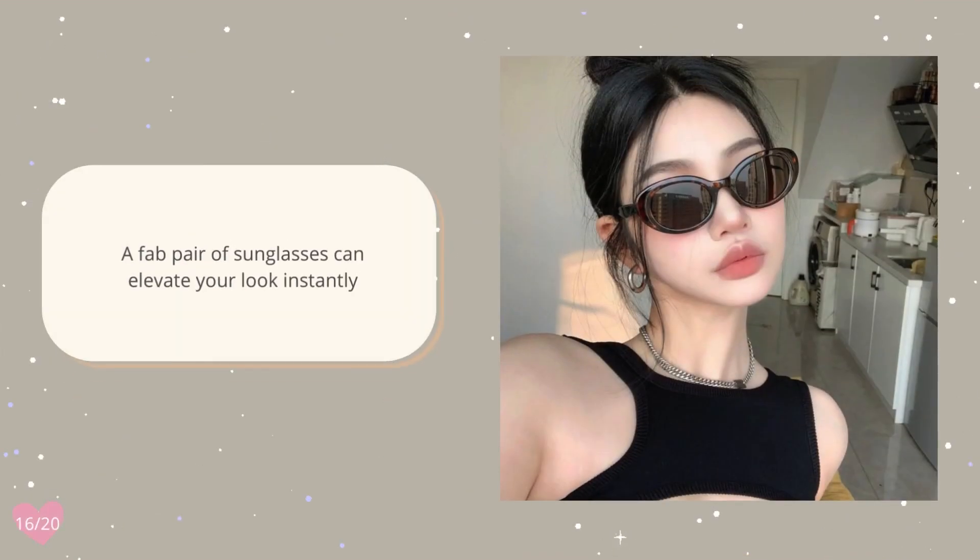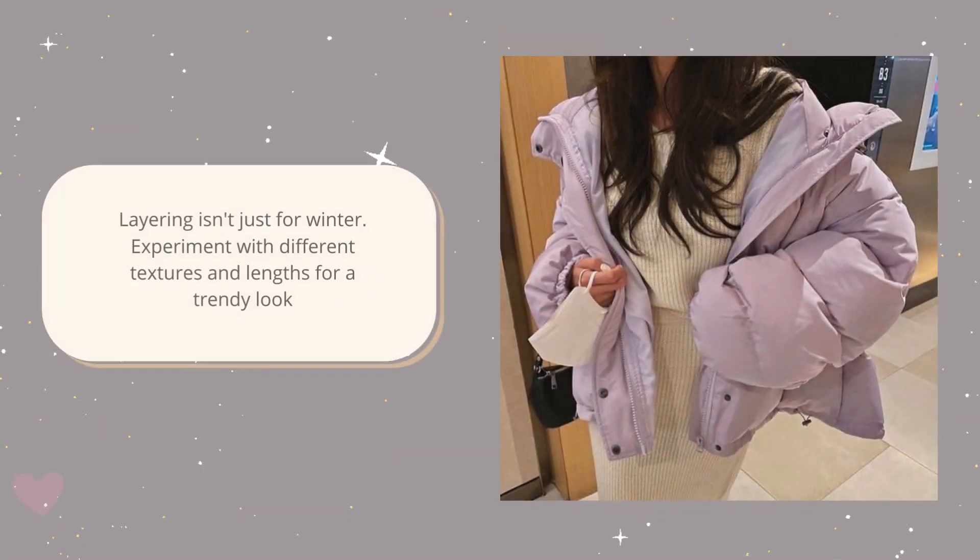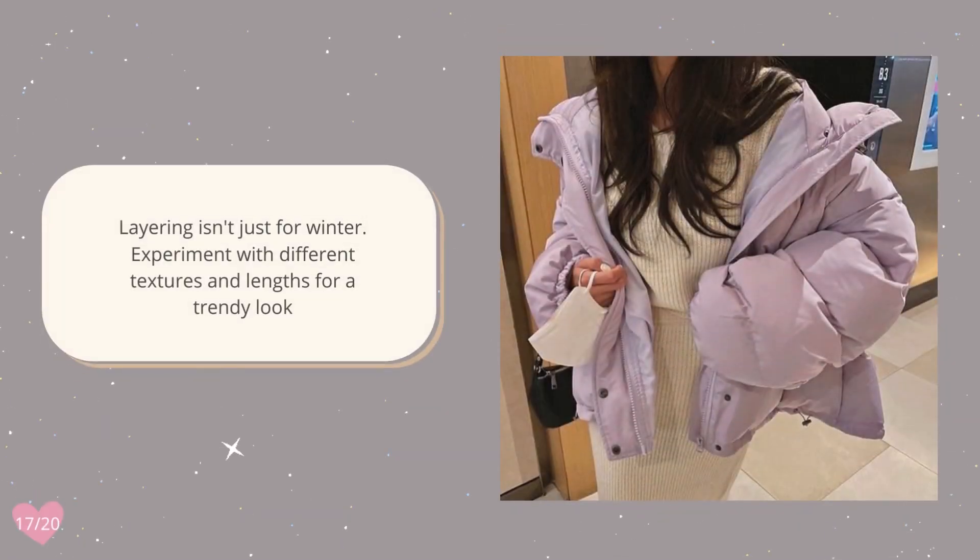A fab pair of sunglasses can elevate your look instantly. Layering isn't just for winter — experiment with different textures and lengths for a trendy look.